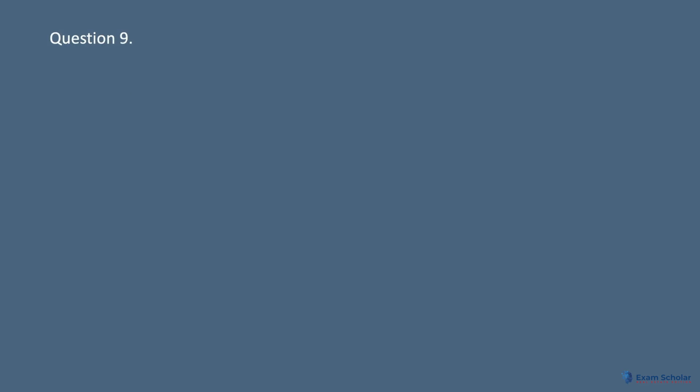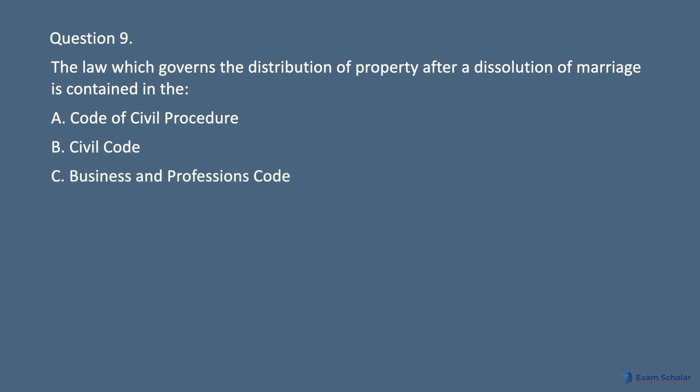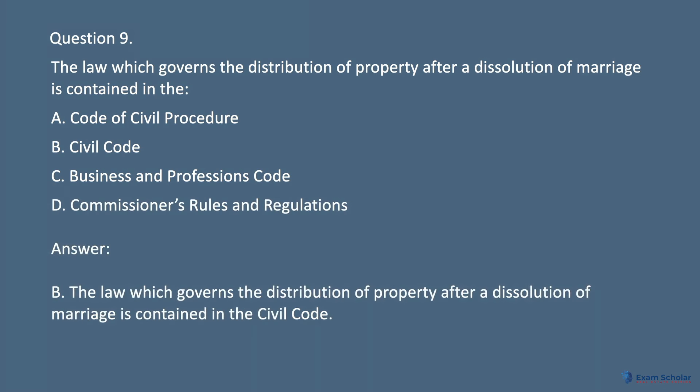Question 9. The law which governs the distribution of property after a dissolution of marriage is contained in the: A. Code of Civil Procedure. B. Civil Code. C. Business and Professions Code. D. Commissioner's Rules and Regulations. Answer: The law which governs the distribution of property after a dissolution of marriage is contained in the Civil Code.